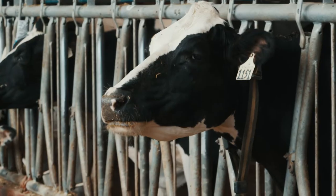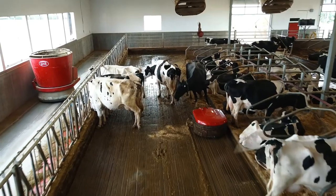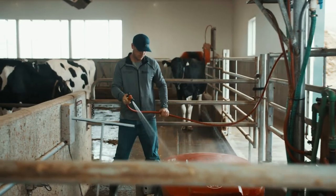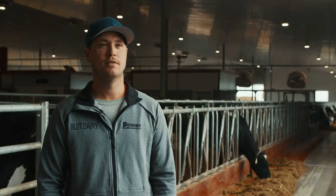The most appealing aspect of robotic milking is the freedom to be able to do certain things at certain times and not be tied to milking three times a day, which we were before — and sneaking in 20 to 30 rounds of golf a season.